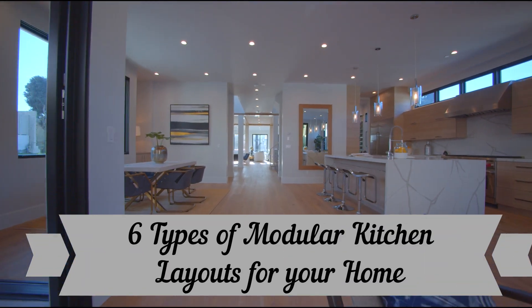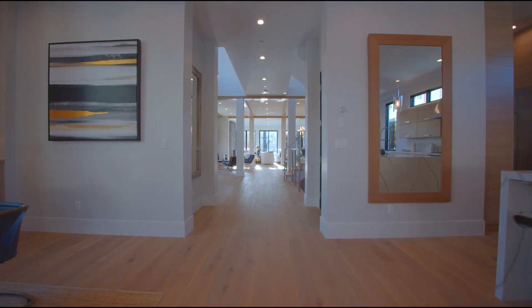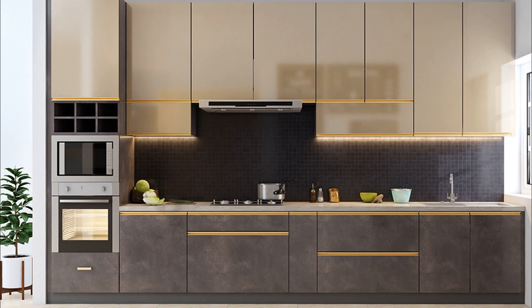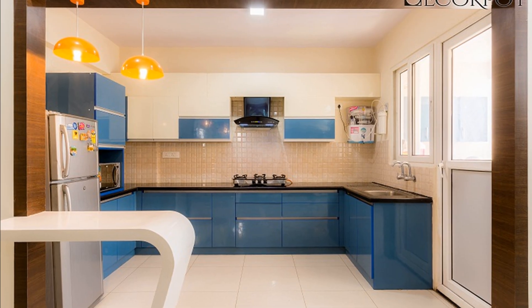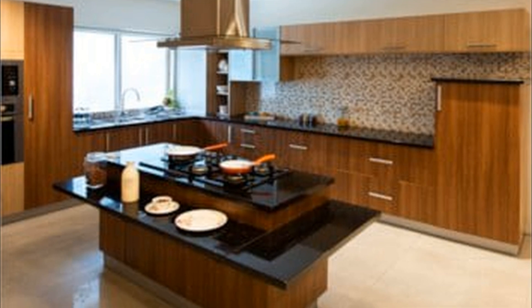6 Types of Modular Kitchen Layouts for Your Home. Are you wondering which kitchen layout is best for you? This guide will tell you whether a single wall, parallel, L-shaped, U-shaped, peninsula, or island kitchen is best for you.